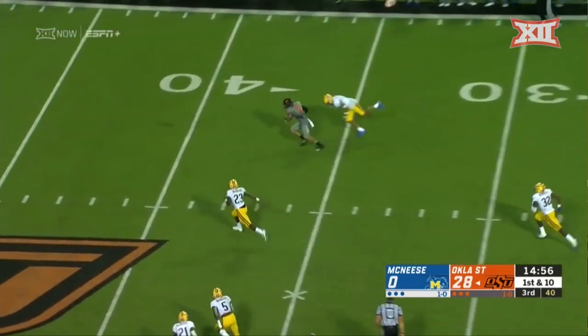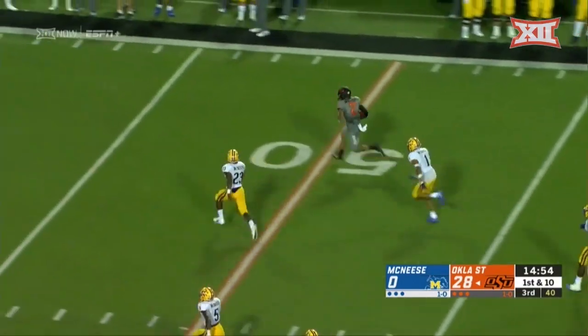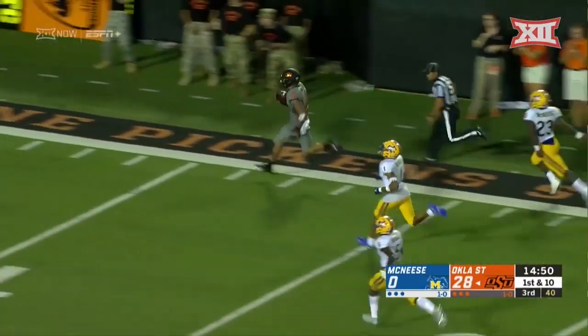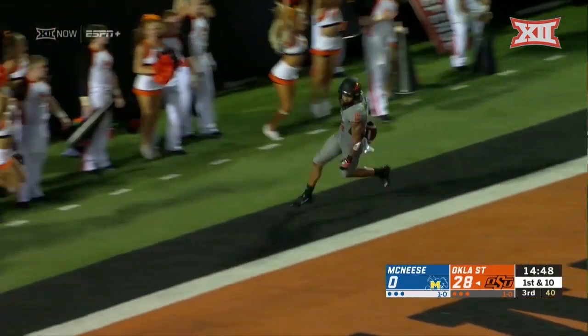And they're going to come firing right at Wallace. Wallace has a chance to break loose again for another big play. The foot race is on, and Wallace is going to win it easily. Touchdown, Oklahoma State.